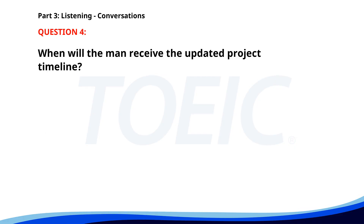Number 4. Can you send me the updated project timeline? I'm finalizing it now. I'll email it to you within the hour. Perfect. I need it for an update meeting this afternoon. I'll make sure you get it on time. When will the man receive the updated project timeline? A. Within the hour. B. Next week. C. By tomorrow morning. The correct answer is A. Within the hour.